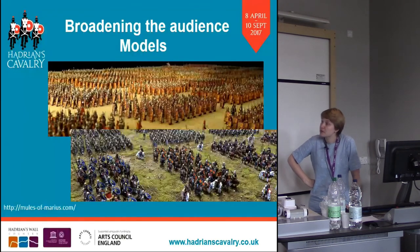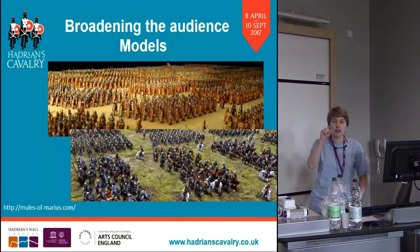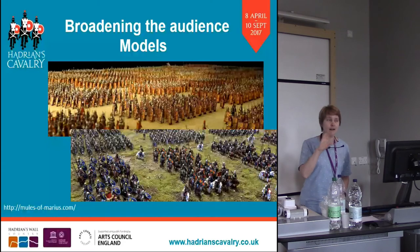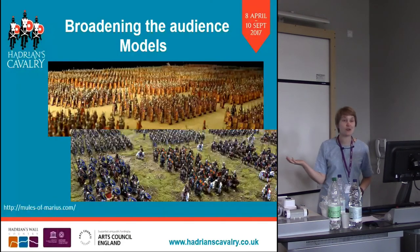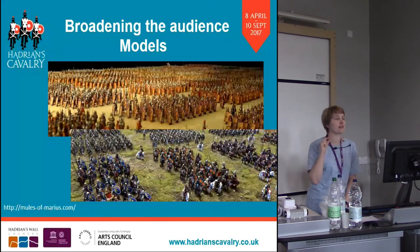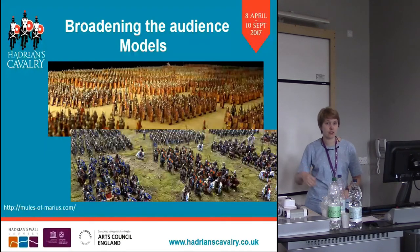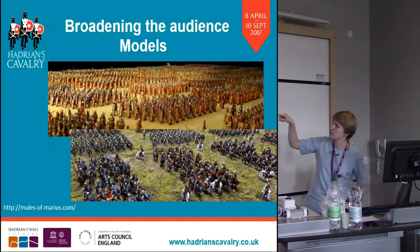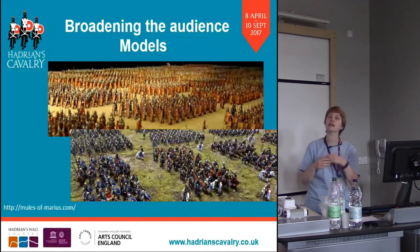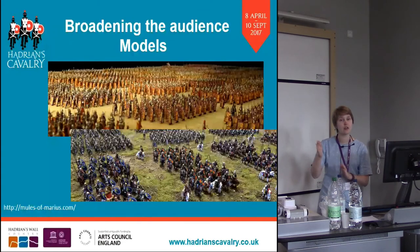Some of the museums have borrowed models — the Mules of Marius models — which are all accurate miniatures. The gaming world is a completely different market and our team has done some events with Minecraft, which is a really good way to get people thinking about archaeology, though at that scale they don't get the sense of size. We can lay out 500 cavalry in different charges with those models. At Segedunum they're looking at maneuvers the cavalry did and training of the cavalry, so their models are able to show those. It's a really interesting way to hopefully get different visitors in.